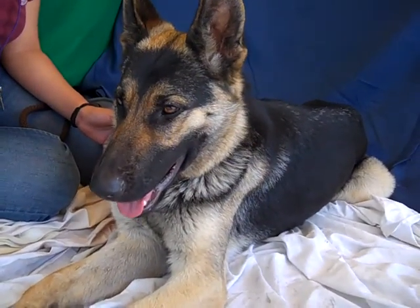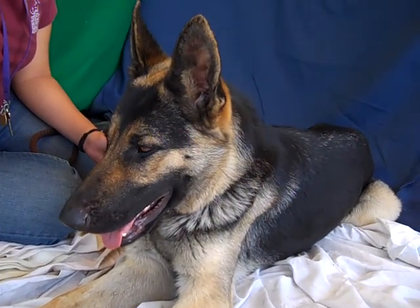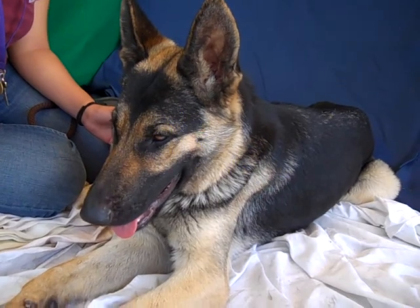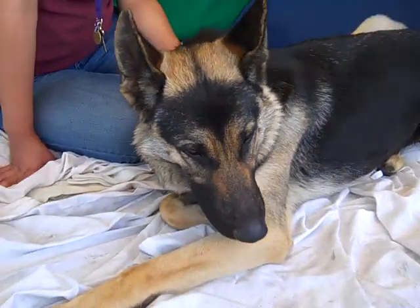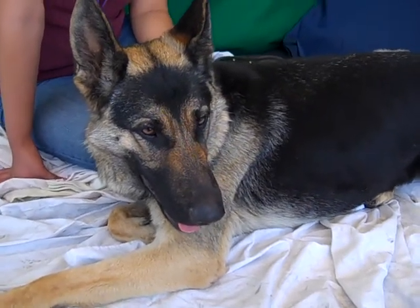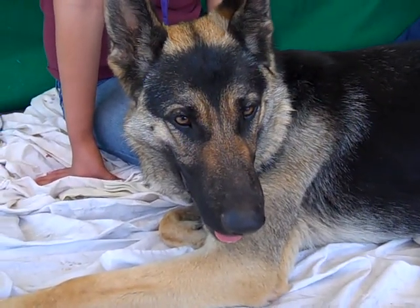We can't say enough great things about Emerald, so we won't keep you on the video much longer — you just need to rush down to the Baldwin Park shelter and meet her yourself. Turn off this video, go down there, meet her, fall in love, and take her home to be part of your family.